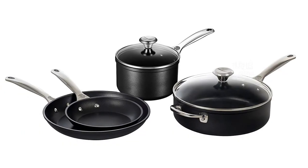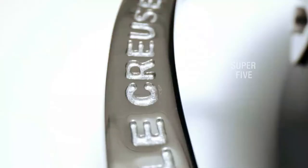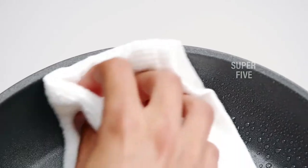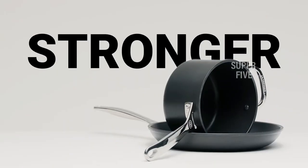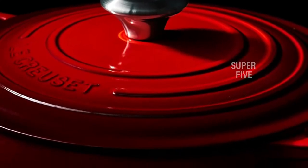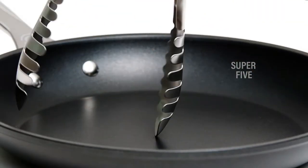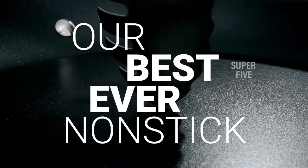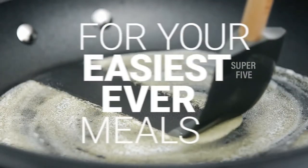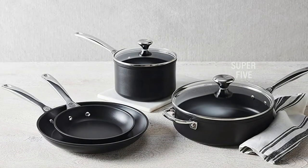Overall it performed well, and testers loved that the set is easy to clean in the dishwasher or by hand. The hard anodized surface is PFOA free and will never chip or flake. Gentle use of metal utensils is fine, but silicone or wood utensils are recommended to avoid scratching the surface. The hollow handles will remain cool on the stovetop; however, the handles will become hot when used in the oven.